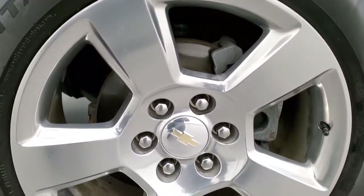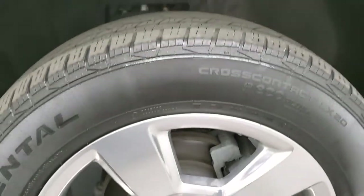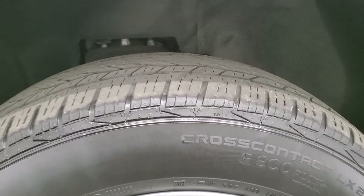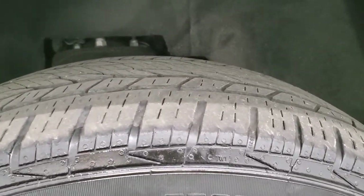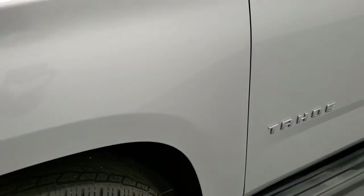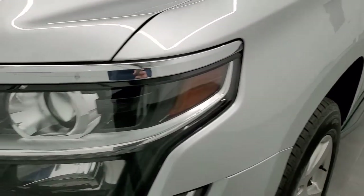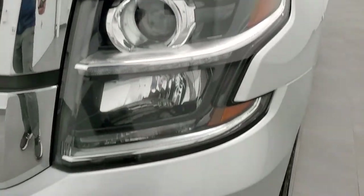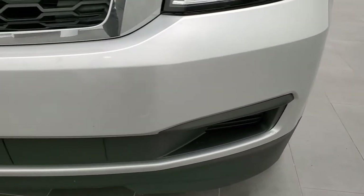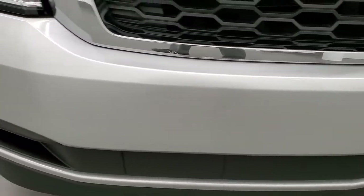This one comes with the 20-inch polished aluminum rims in really nice shape, and it comes with Continental Cross Contact LX20 tires. These are 275/55R20 tires and they have right around half the tread left on them. Front fender is in excellent shape — didn't see any major dents or dings. It does come with the projector lamp headlamps. Front bumper is in really nice shape with no major dents, dings, or cracks.